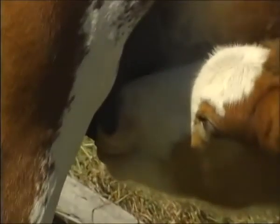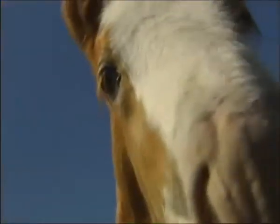But even at this age — three weeks — you have to agree he's still incredibly cute.